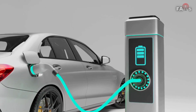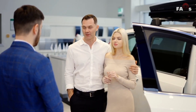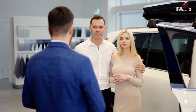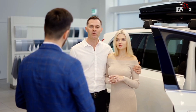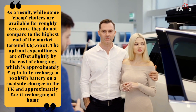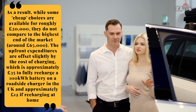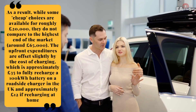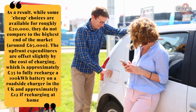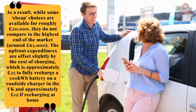Electric vehicles can be expensive to purchase depending on the model and manufacturer, even with government assistance to lower prices. In addition to the cost of the car, owners may be required to pay a monthly battery rental fee. While some cheaper options are available for roughly 20,000 pounds, they do not compare to the highest end of the market at around 65,000 pounds. The upfront expenditures are offset slightly by the cost of charging, which is approximately 35 pounds to fully recharge a 100 kilowatt-hour battery on a roadside charger in the UK, and approximately 12 pounds if recharging at home.